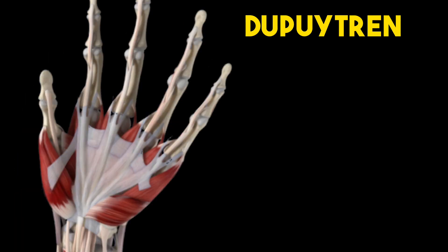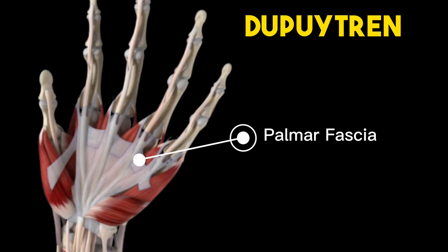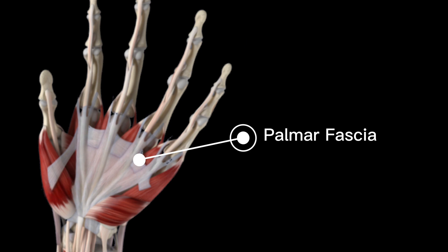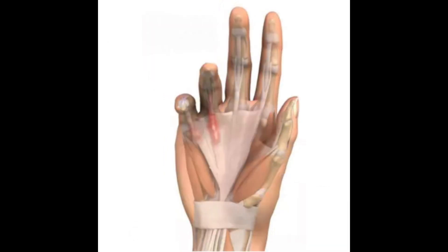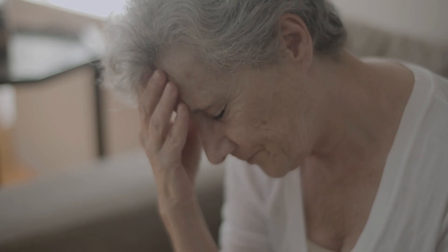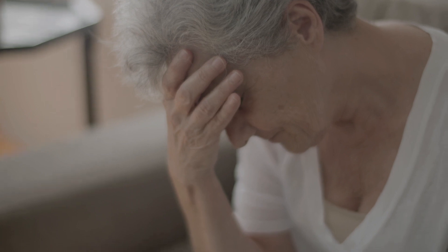On the other hand, Dupuytren's contracture is a condition affecting the fascia of the palm. Palmar fascia is a tight sheet that sits over the flexor tendons and spreads all across our palm and fingers. Its function is to anchor the skin to prevent slip during our grip. Dupuytren's contracture is formed from overgrowth of the fascia and the overlying skin, resulting in gradual pulling down of the fingers, causing them to be permanently bent.